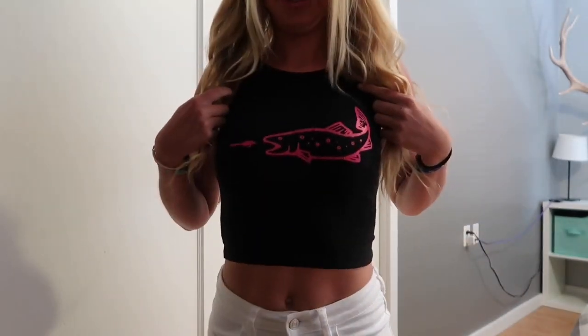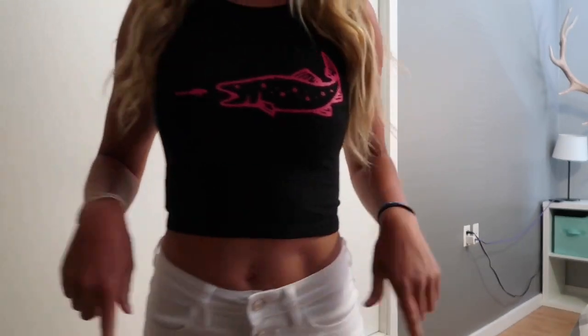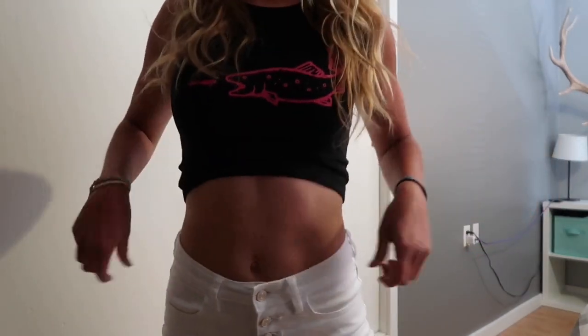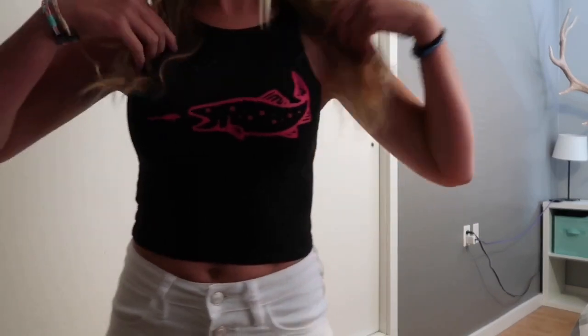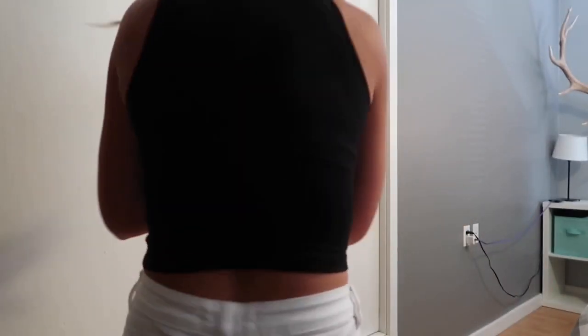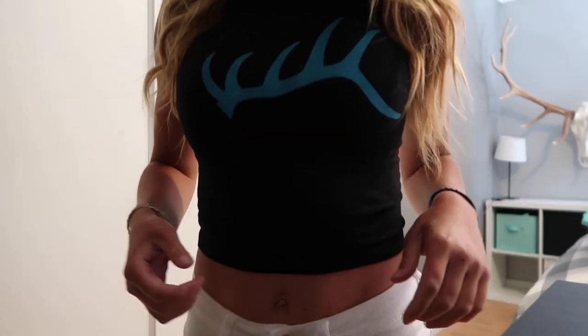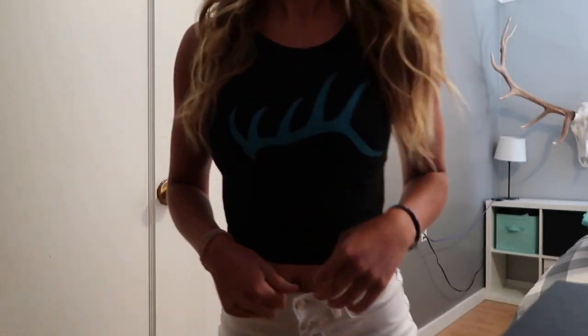This one is an American Apparel brand - made in America - crop top with the Chunky Trout logo in pink on a black shirt. Out of all the ones I've tried on, the American Apparel crop top has definitely been my favorite so far. The reason is it has a little stretch - you can wear it up here or down there, you can stretch it out. It's a really nice classic crop top shape. There's also another crop top option with the antler logo in teal, the same American Apparel crop top. What do you guys think? Let me know.